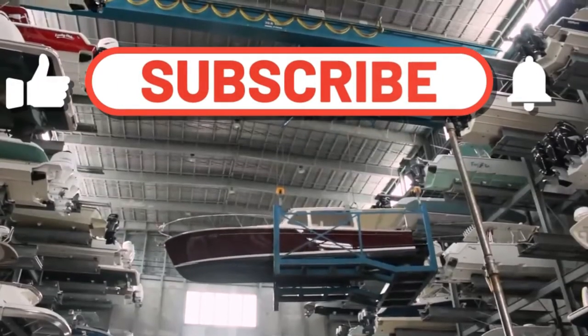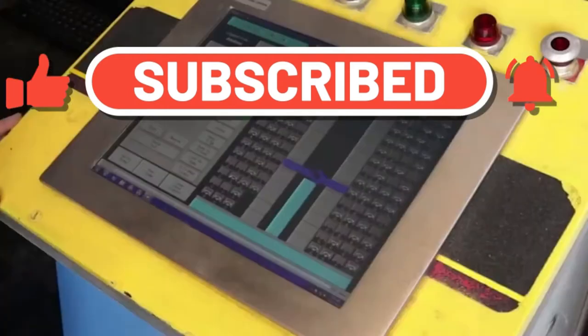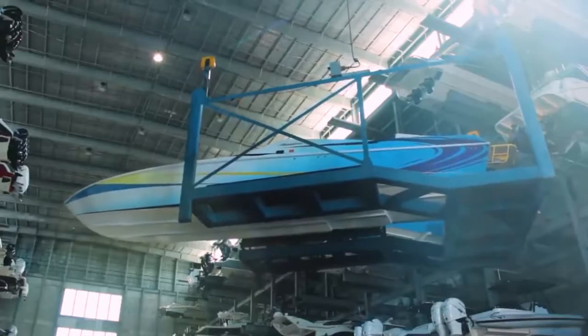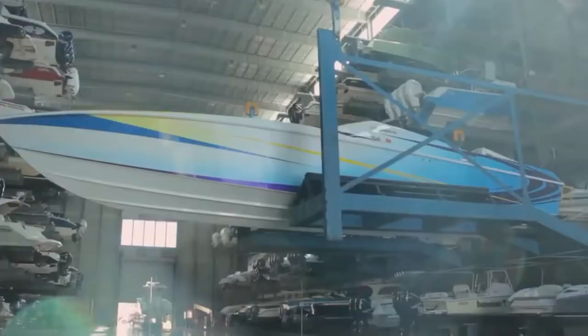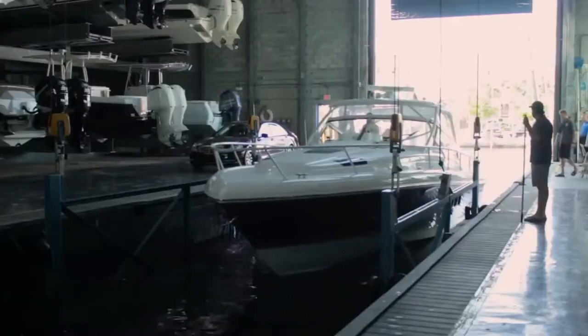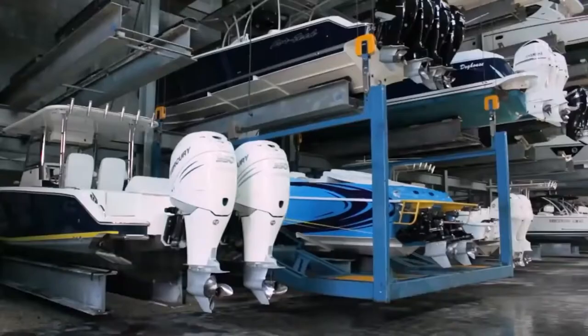The problem was solved by installing equipment with a simple touch interface. The boats began to move much faster and without risk of contact with other craft. Furthermore, after a hardware upgrade, the same area now fits more boats — a very nice bonus given the prices of land and real estate.